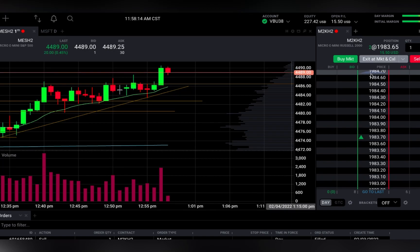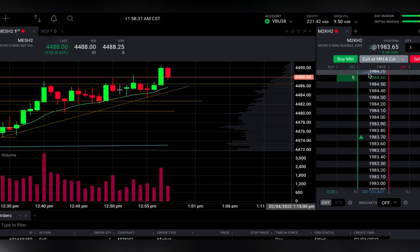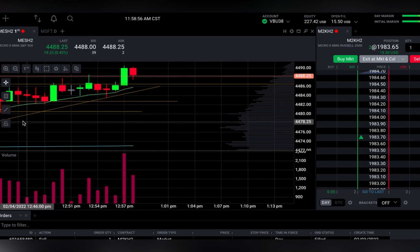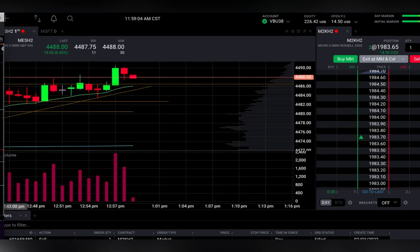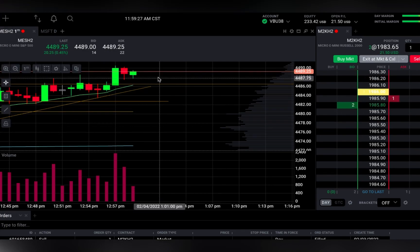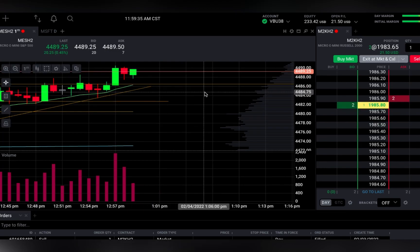Now guys, one thing that I've learned is you do not want to fight the trend. So any shorts loading up more and more right now are probably making a bad trade. The only reason I say that is because it's an overall uptrend. You want to trade buys in an overall uptrend — go long — and in an overall downtrend it is safer to go short. That is just in my opinion; overall more traders might say that to you guys.